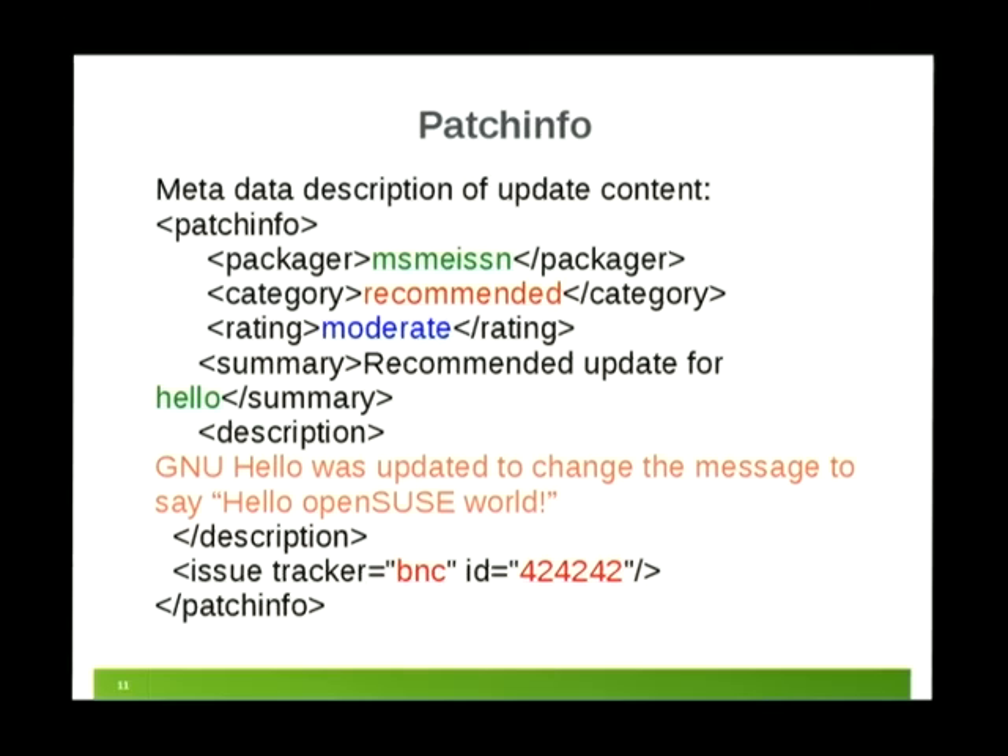The patch info is a bit of XML. You can write it with the 'osc patchinfo' command, or we will write it if it's not present. It says who the packager is, the category of the update — either recommended or security, with an optional category — and the rating, which is mostly relevant for security updates: critical, important, moderate, or low. There's a summary line printed in YaST Online Update and in the update info, plus a long description. We also list in a special issue list the bugs and CVEs that are fixed, represented in special metadata in the YUM repository.